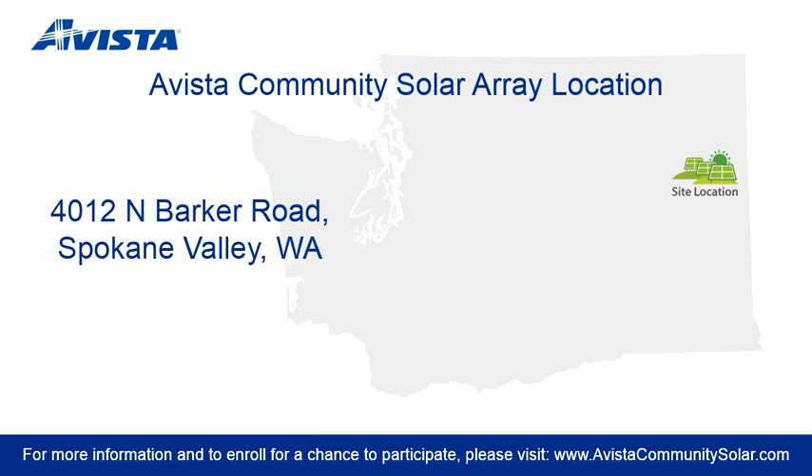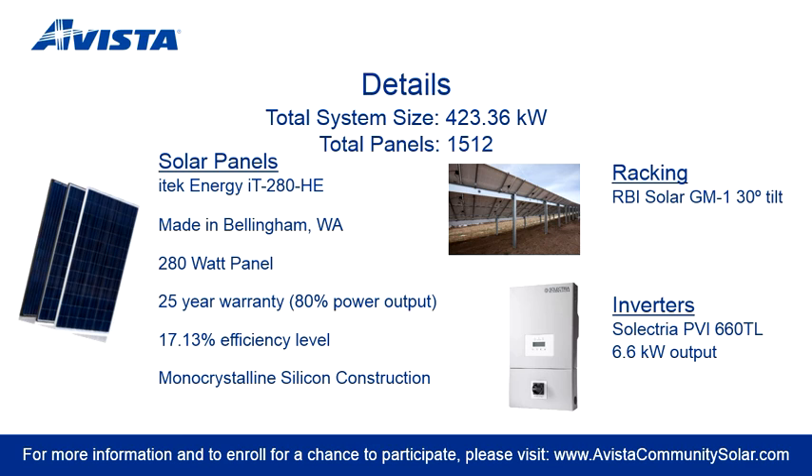The array will be located on an Avista property in Spokane Valley, Washington. The array will be comprised of Washington-made equipment, including iTech solar panels made in Bellingham. 1,512 panels at 280 watts each brings the total system size to 423 kilowatts.